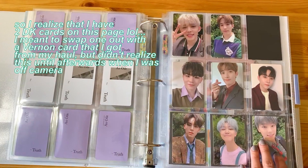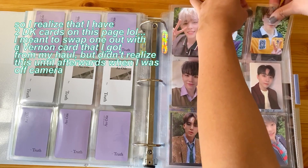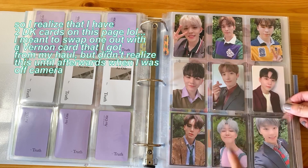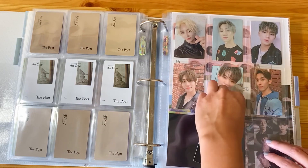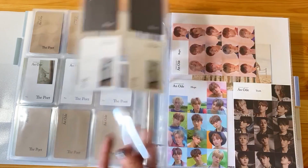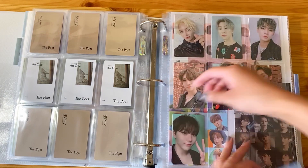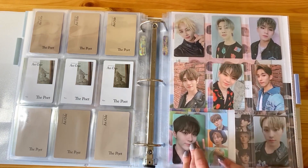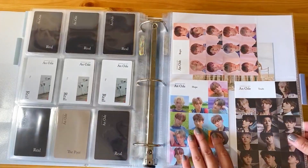Gorgeous. And then I have the last one for Poet version - super cute. I love these polos that they're wearing. And then we are also going to finish Reel as well. I have two cards here to put away. We'll put some on here, then Dino can go right here, and I think I'm getting Vernon for this version as well - so that'll be another Maknae line on the bottom row. An Ode is done.